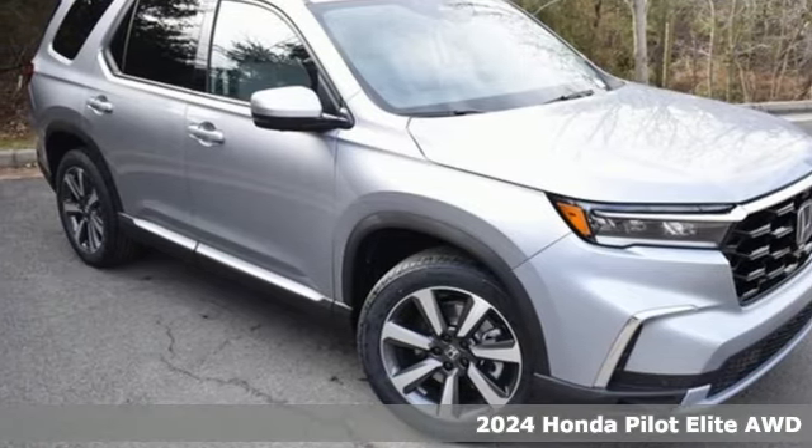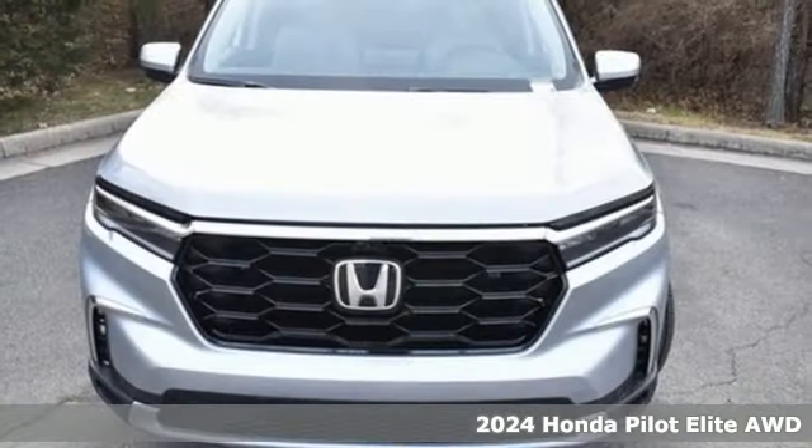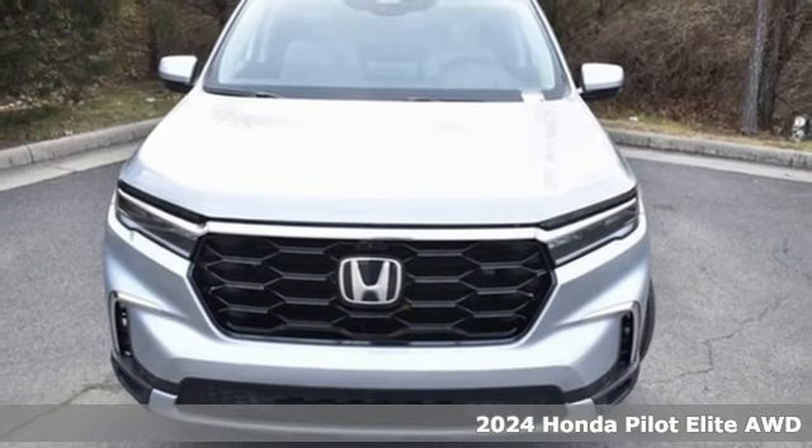Here's a new 2024 Honda Pilot. Style runs in the family, and watch the family run to pile into this roomy Pilot.